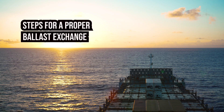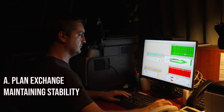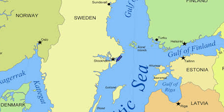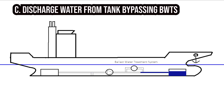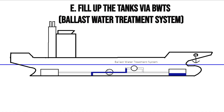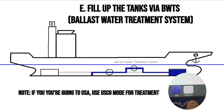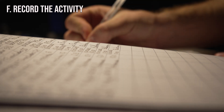Now let's discuss the steps for a proper ballast exchange. (a) Plan the ballast water exchange on the loading computer so that during every stage of the ballast operation you have no problems with stability. (b) If you have an opportunity, avoid being in territorial waters of any state. (c) Discharge the water from the tanks bypassing the ballast water treatment system. (d) Make a record of the discharging operation in the ballast water log. (e) Fill up the tanks via BWTS. If you're heading to the United States, don't forget to use Coast Guard mode for treatment. (f) Make a record in the ballast water log of the discharging and treatment operation.